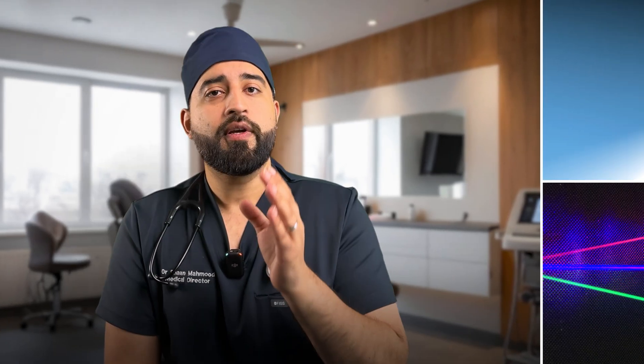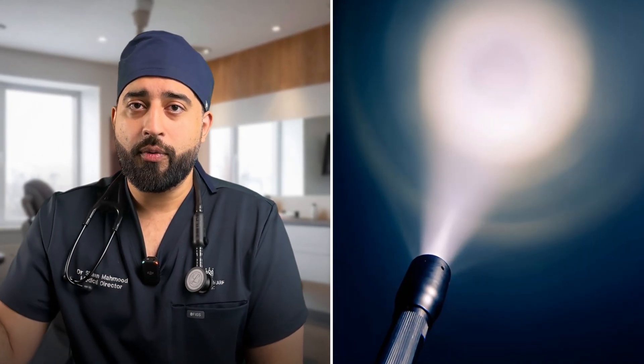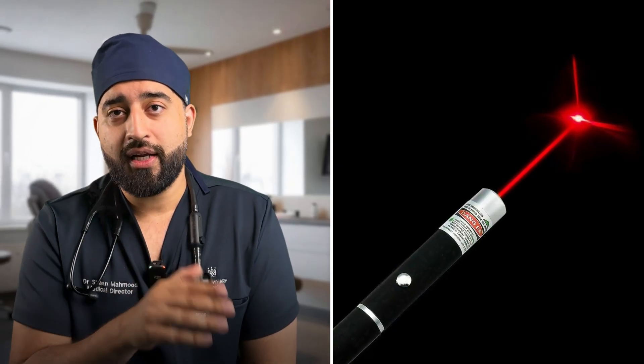That doesn't mean every glowing cap on Amazon works, because here's the catch: not all of these devices are equal. Many cheap versions online don't use true medical-grade lasers — they use LED bulbs instead. LEDs scatter light across the scalp, while lasers focus the energy deep into the follicles. Think of it like the difference between a flashlight and a laser pointer: one spreads light everywhere, while the other delivers power exactly where it's needed.